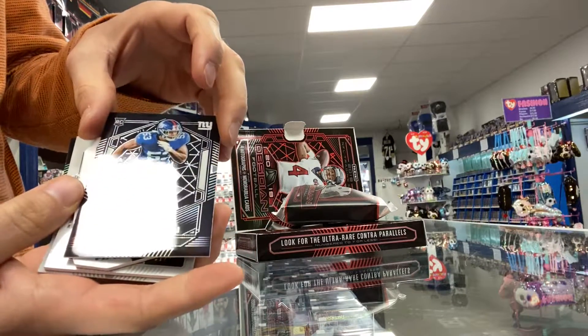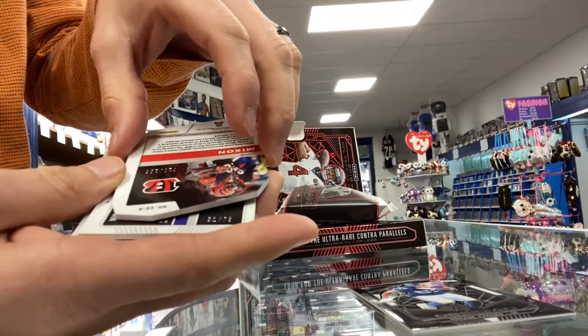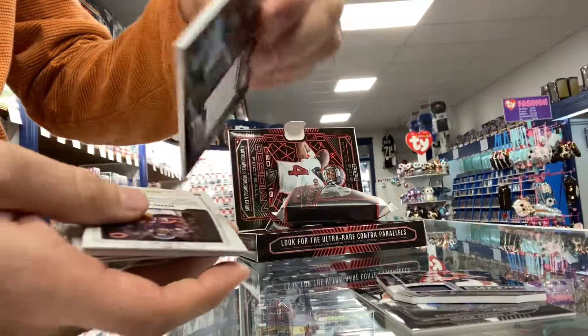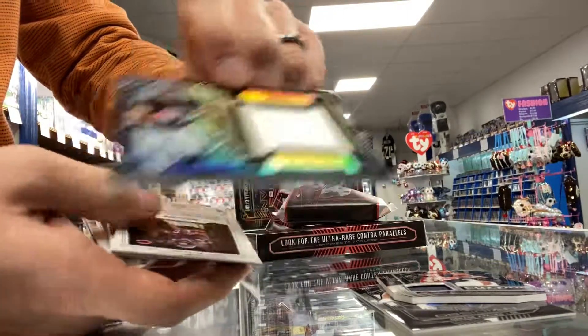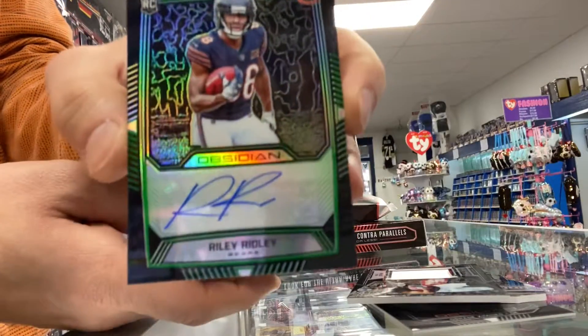It's a Giants Rookie. So Joe Mixon, 10 of 100 Relic. Miles Boykin, 51 of 75 Relic. Riley Ridley Autograph, 21 of 50.